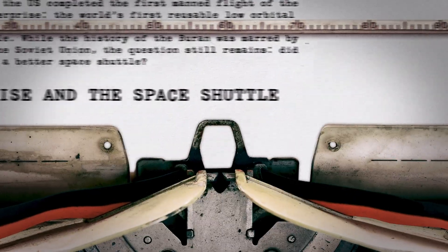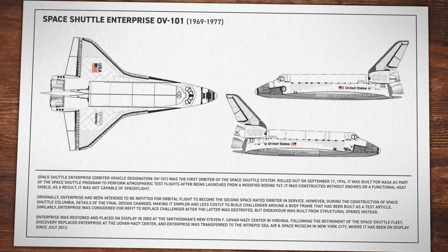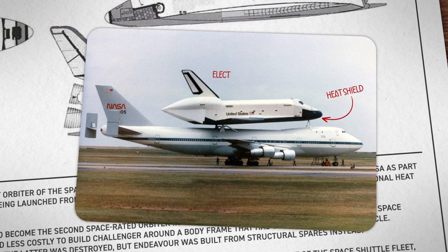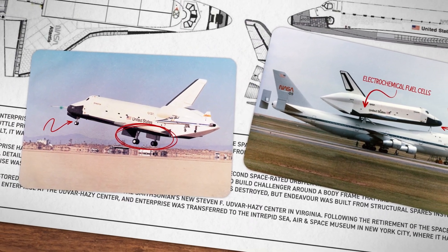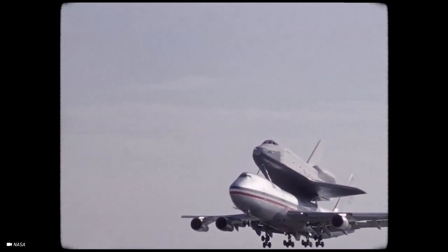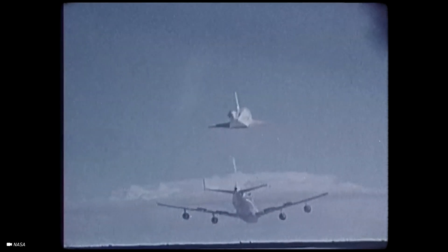The U.S. completed the Enterprise in 1977, but they had been working on the project since 1969. This original model was built without a heat shield for re-entry. It used electrochemical fuel cells that didn't have enough charge for sustained flights, and its landing gear was primitive. With these limitations, the Enterprise was unable to complete the mission of orbiting the Earth. However, that was all by design. Instead, the Enterprise was used to gather test data to guide the construction of the next space shuttle.